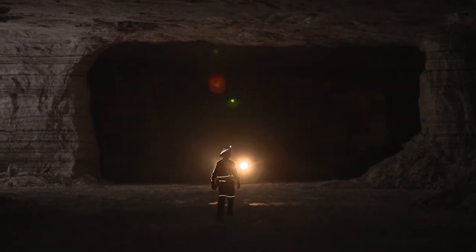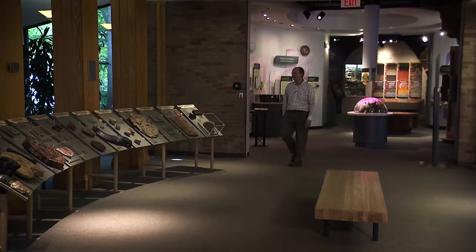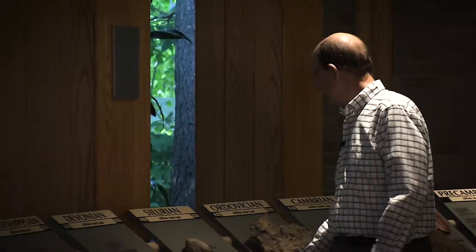But wait, let's back up a minute. How did all this salt get here, almost 2,000 feet under Lake Erie? To answer that question, we headed to Cleveland's Museum of Natural History to talk to expert Harvey Webster.